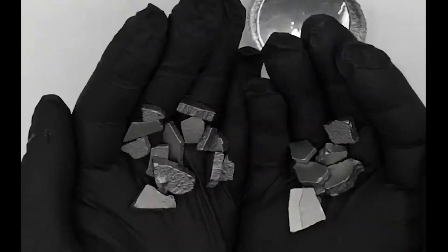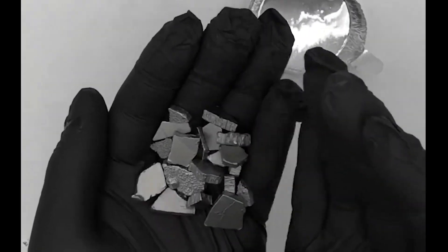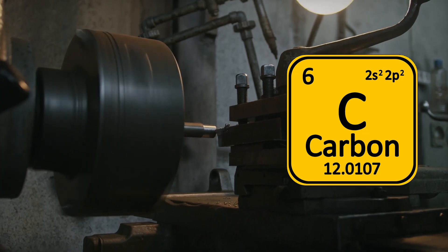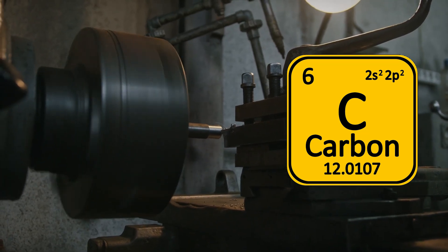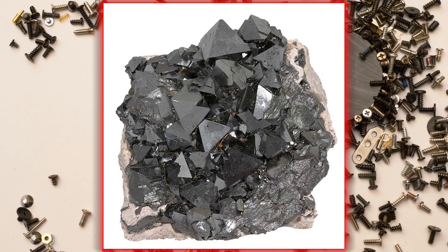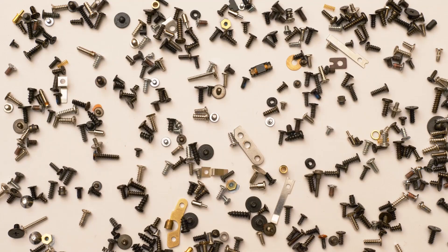Pure iron is a silver-gray metal which is relatively soft, but when mixed with carbon and some other metals to form steel, it becomes very hard and strong. One important property of iron is its magnetism. At room temperature, pure iron shows ferromagnetism because it can become a magnet itself, allowing the creation of permanent magnets.